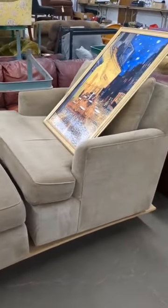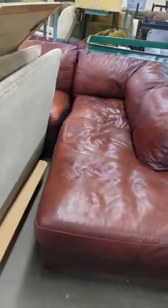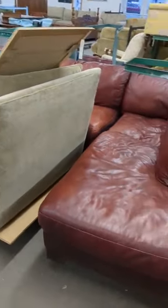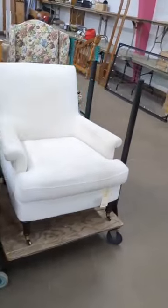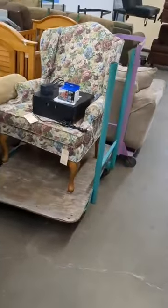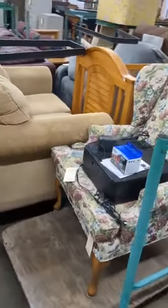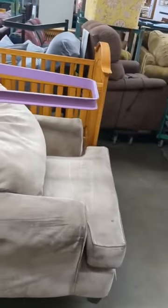We got a chair and ottoman. Got a two-piece leather sectional. Got a rocker recliner, more chairs. We got a couple of wing-back chairs. There's a love seat, baby crib, another chair, recliner.